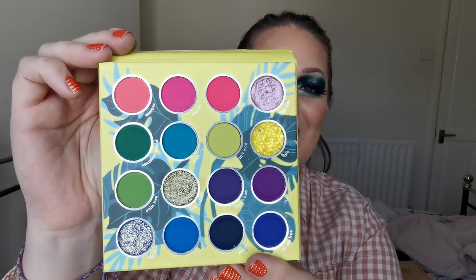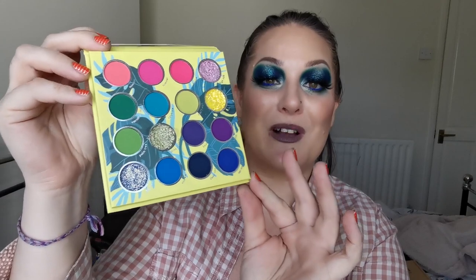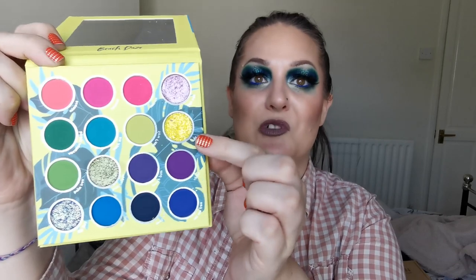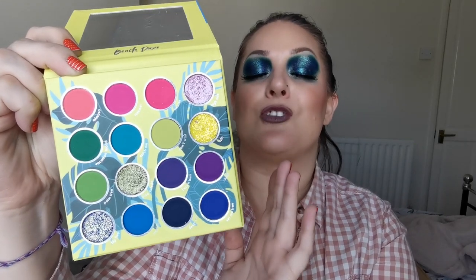Next up is Cara Beauty and this one is the Beach Days. She's got a swimsuit on and a beach ball - it's cute. And this is the colour story - absolutely gorgeous. I loved playing with this. The quality of the mattes was amazing. You've got the one shimmer up here which is beautiful. The glitters - these two in particular are amazing. I love this so much, it is not going anywhere. I am on a mission to collect as many Cara Beauty palettes as I possibly can.